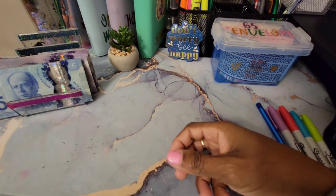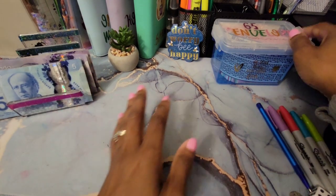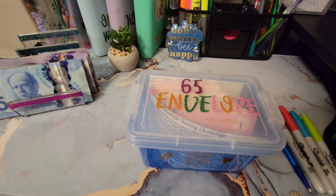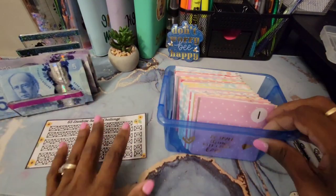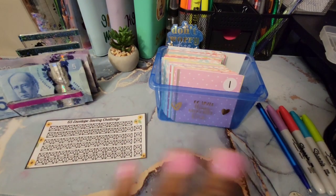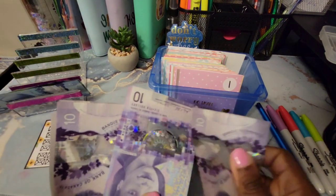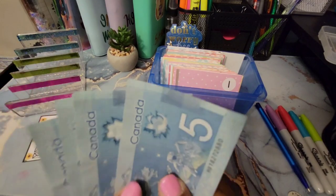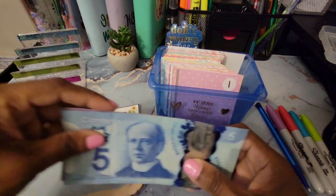Now for our 65 envelope challenge — I'm so excited about this! These are our envelopes labeled 1 to 65, and we have a tracker. Let's count how much money we have for this: $10, $10... totaling $105. So we have $105 to work with for the 65 envelope challenge.